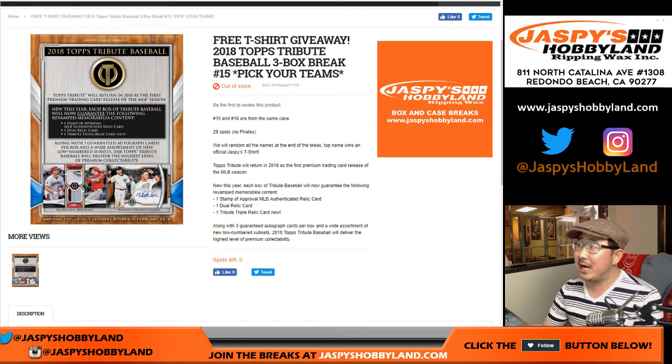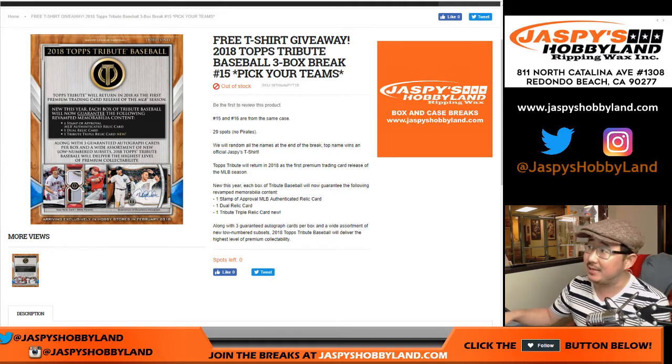Good evening everyone. Joe for JazzPeaceHobbyland.com doing a 2018 Topps Tribute Baseball half-case break from a fresh case. This is Pick Your Team number 15 from JazzPeaceHobbyland.com. It's been a minute or two since we've done some tribute, but we're back on the tribute train.